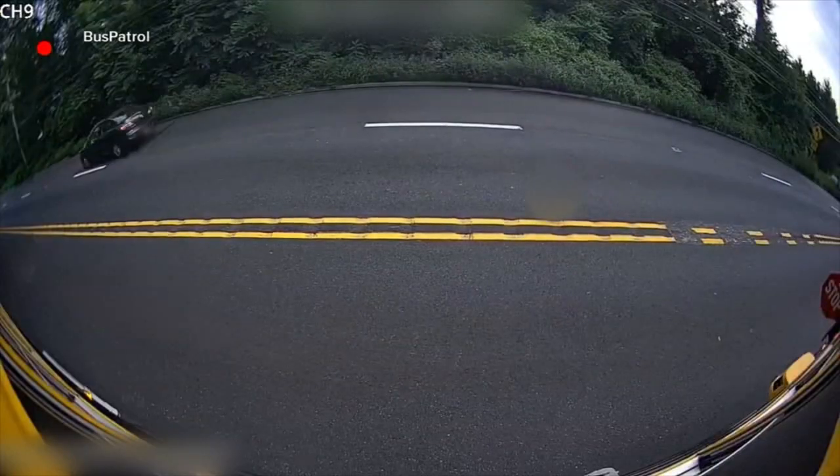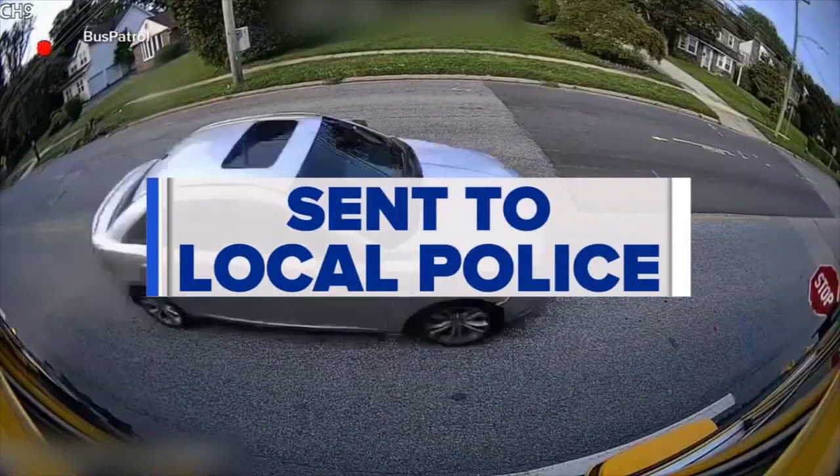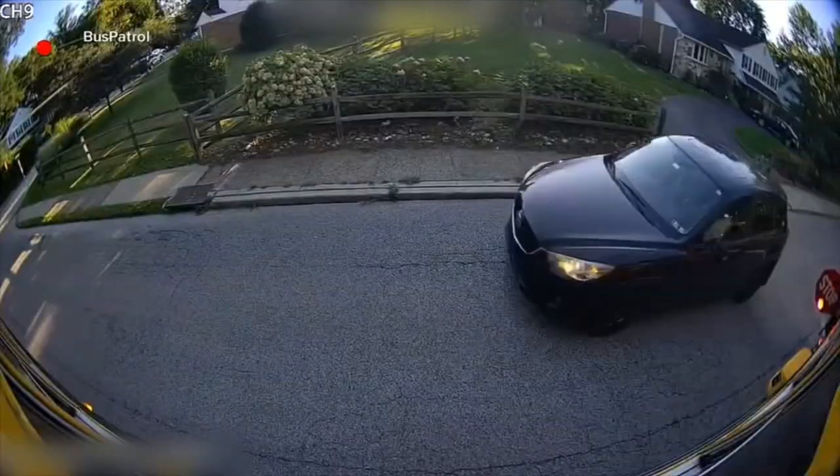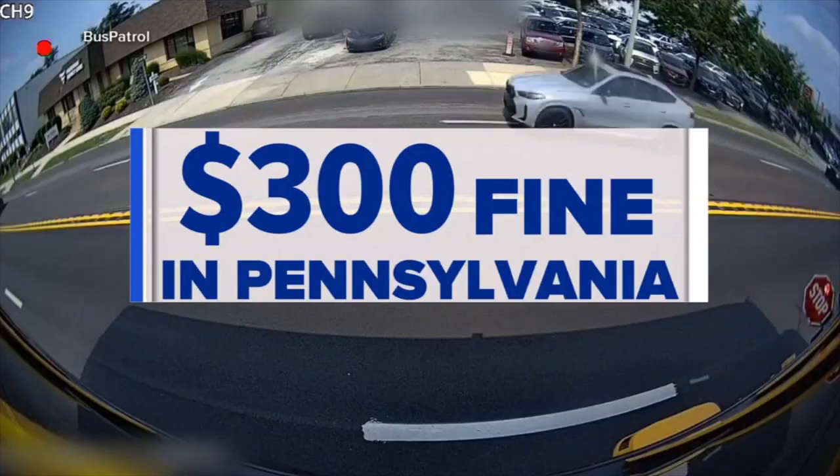Oh, we got a bunch of cars. According to police, once a violation is identified on the camera, the company flags it to the local police department for review. And if they issue a ticket, it's a hefty fine — $300 in Pennsylvania for a first-time violation.